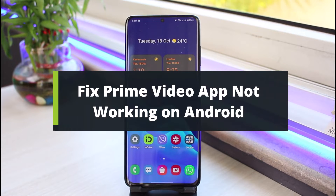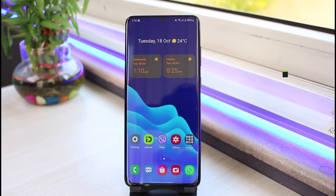How to fix if the Prime Video application is not working on your Android phone. Hi everyone, welcome back to our channel. I am Bimo from App Guide. In this tutorial video, I will simply show you how you can fix the Prime Video application not working on your Android smartphone. If you are new to our channel, make sure to leave a like and hit the subscribe button. Now let's get started with today's video.